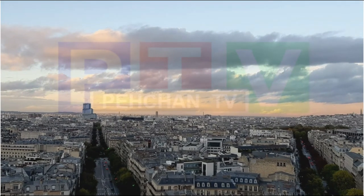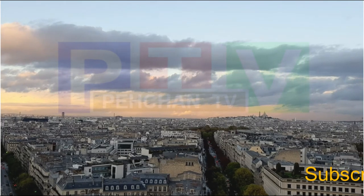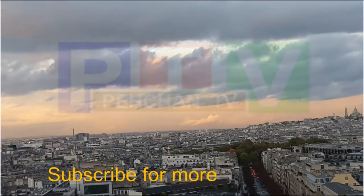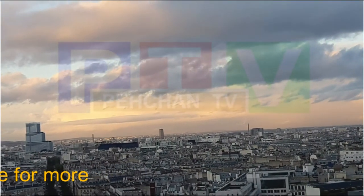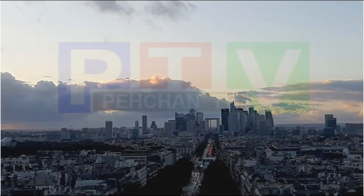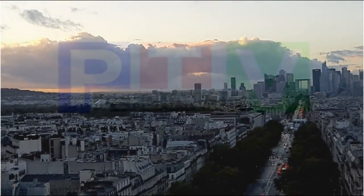Once you are on the top of the Arc you can have a complete view of Paris city. Eiffel Tower and Montparnasse Tower can easily be seen. You can also see La Défense, which is the business district of Paris. This is an ideal place to make some photographs or selfies.